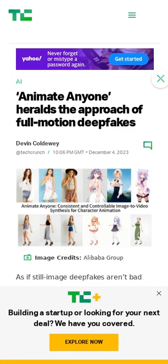Animate Anyone uses a generative video technique to create videos from pictures of people. While its results are far from perfect, the model is a huge leap over the previous state-of-the-art, which produced way more artifacts or completely lost important details. The team behind the model hasn't released the code yet, but videos showing deepfakes made with Animate Anyone are available in the article.